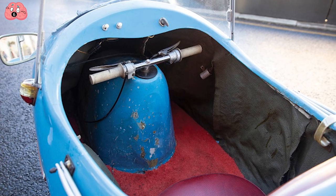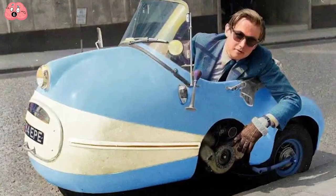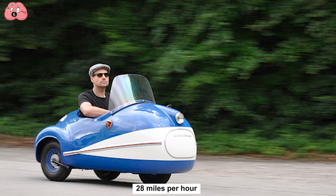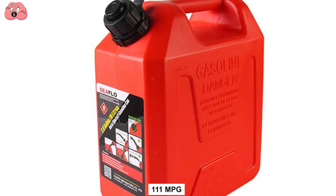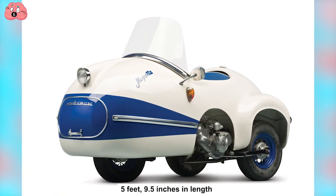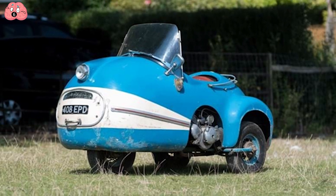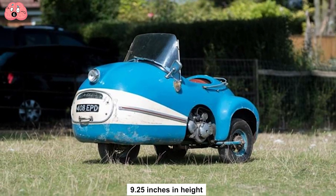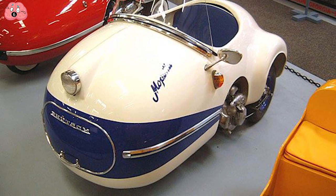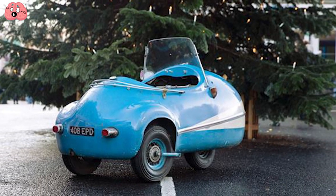It isn't for romantics, however, because it can only fit one person. It can drive at a top speed of about 45 kilometers (28 miles) per hour, with an average fuel consumption of 111 miles per gallon. Its size: five feet nine and a half inches in length, three feet in width, and three feet 9.25 inches in height. If that's your thing, they now sell a licensed copy powered by a modern Honda automatic engine.